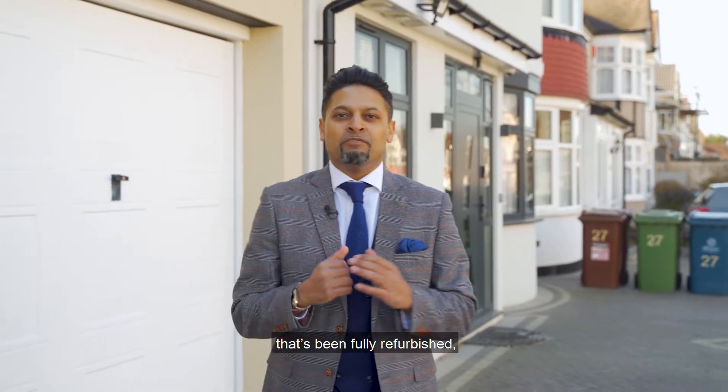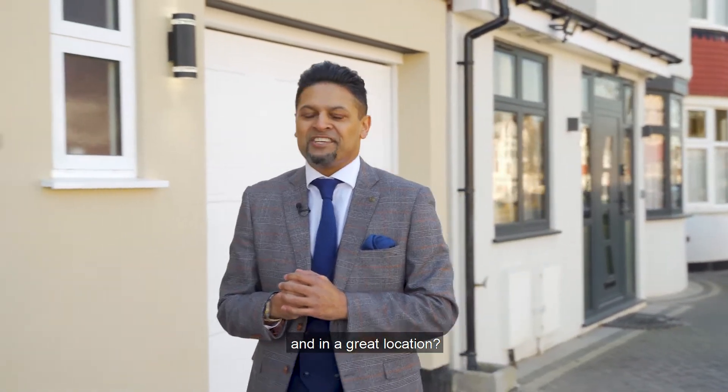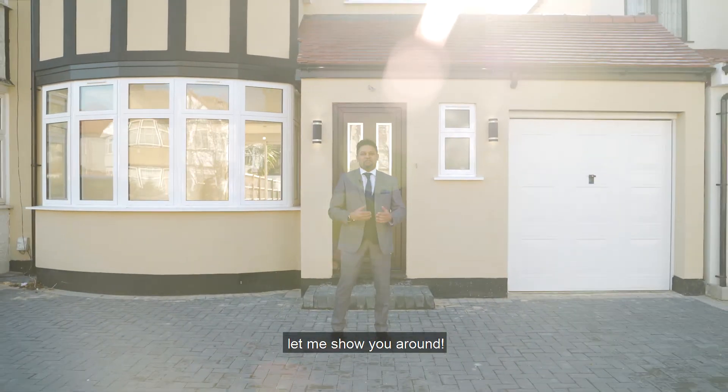Would you like to move into a property that's been fully refurbished and in a great location? Well now you can. Welcome to Hillbree Avenue. Let me show you around.